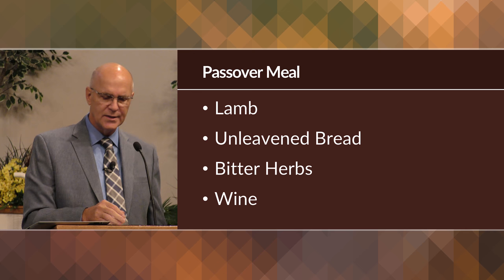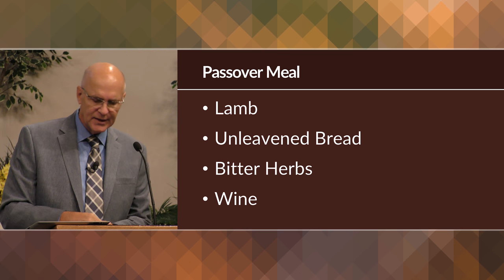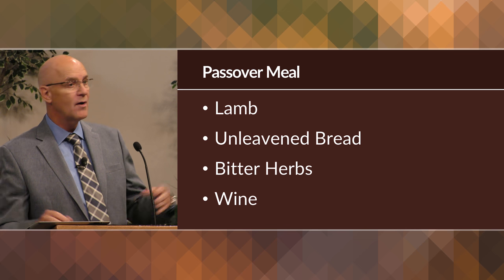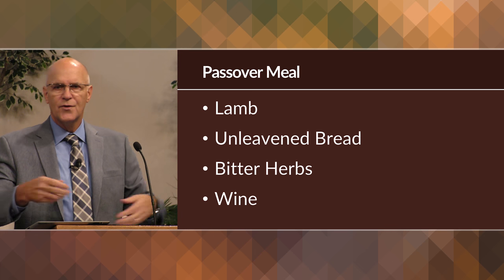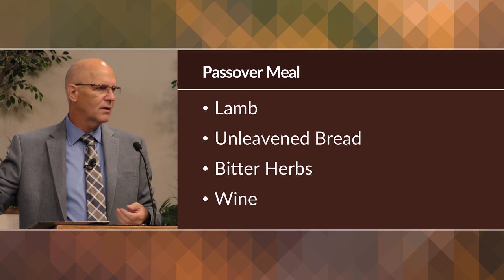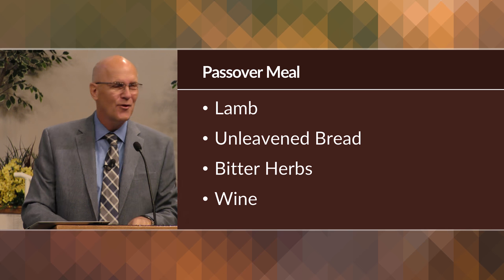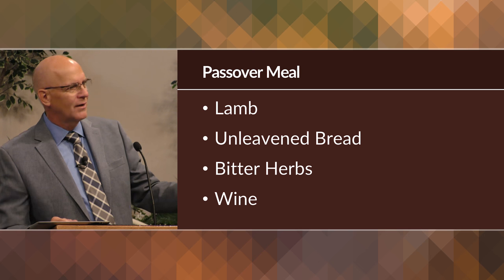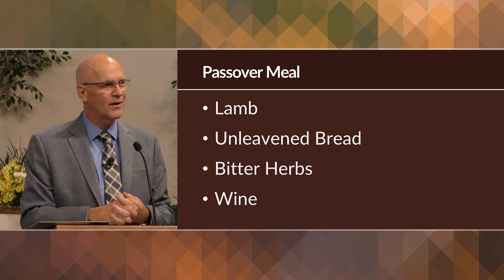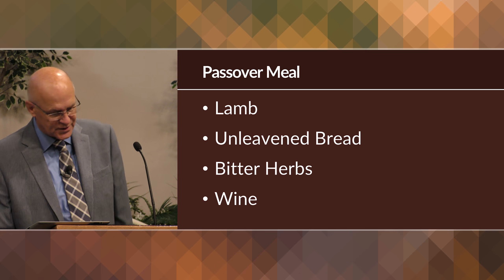In a family situation, at some point a younger person would ask the father to explain the meaning of the meal, and this would permit the leader an opportunity to teach the family about the history and the significance of this commemorative meal. Very much like we go to church together with our children, and the preacher preaches a sermon, and we go home and sometimes that sermon becomes the topic of conversation. In the same way, they were using the meal as a way to discuss their faith, the purpose of their faith.